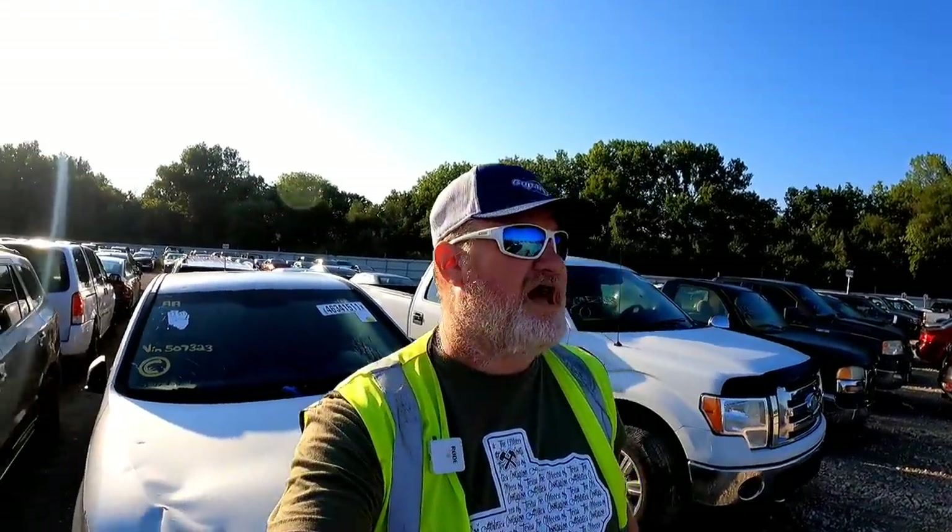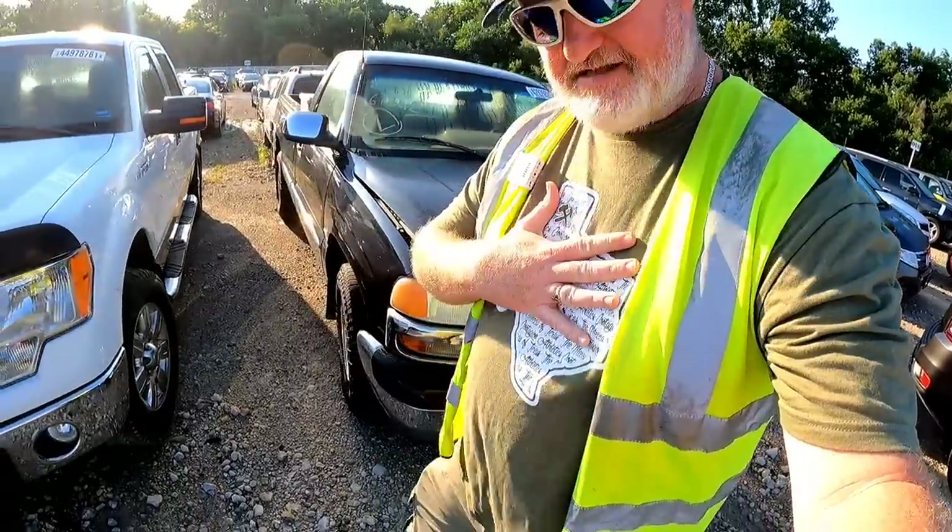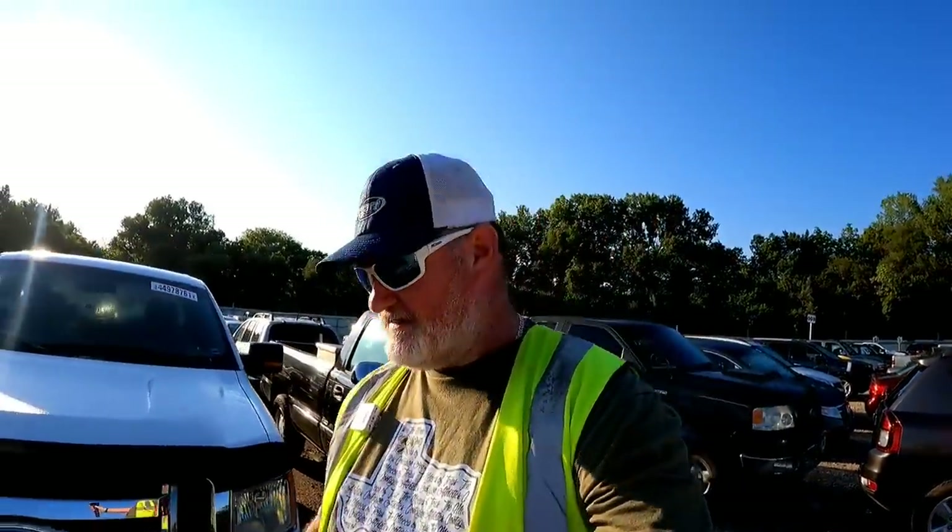What is up guys, welcome on back to TK's Garage, the most savage automotive YouTube channel on YouTube. So today we're getting back to our normally scheduled program. We're going to get into a Copart walk around. Shout out to my dude Kevin Van Vorhees — I got the Slick Contagion Athletics merch on today. If you haven't followed or subscribed to his channel, especially if you're into fitness, go do that.